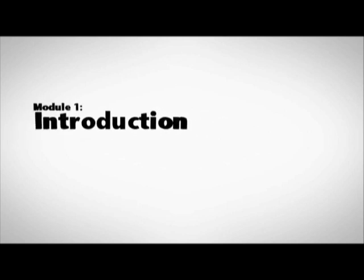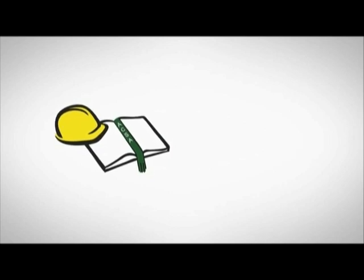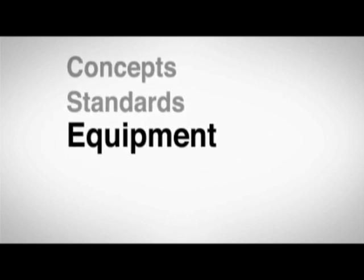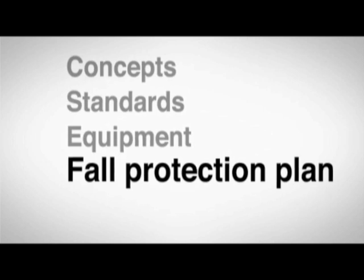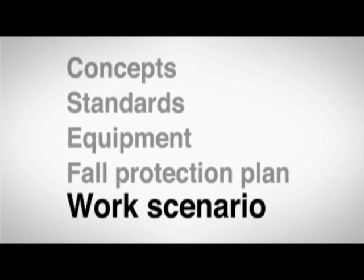This training and awareness video on fall protection has been created for you by the Alberta Construction Safety Association in conjunction with Fall Protection Group. Its purpose is to introduce the basic concepts of fall protection, the standards governing it, the equipment used, how to develop and implement a fall protection plan, and we'll have a work scenario to check your understanding of this information.